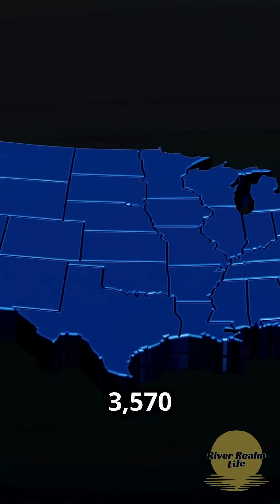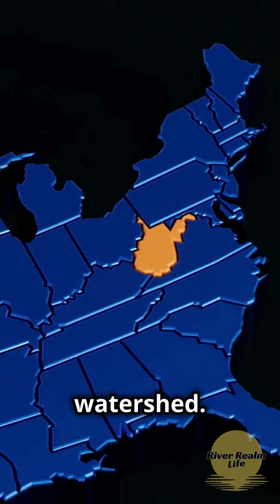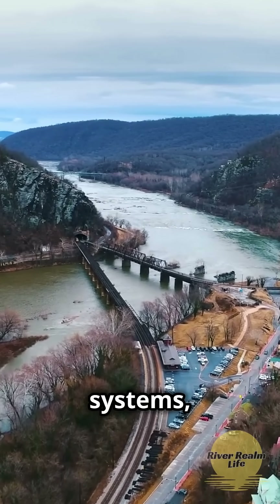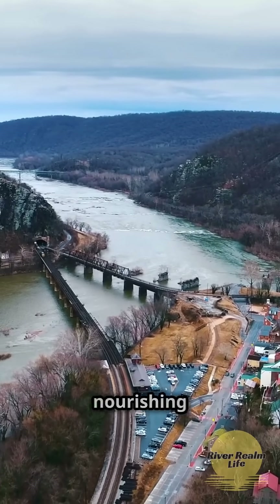West Virginia contributes a stunning 3,570 square miles to the Chesapeake Bay watershed. Imagine our mighty Potomac and James River systems starting right here in the Mountain State, weaving through the landscape and nourishing the bay.